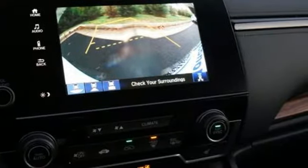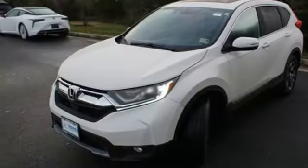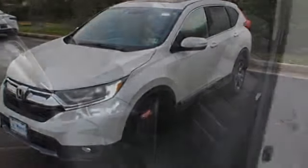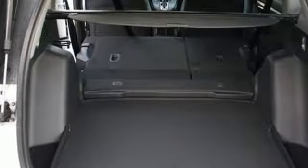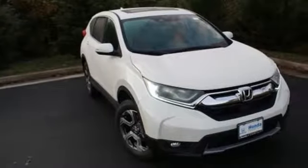Bluetooth wireless audio streaming, Apple CarPlay, Android Auto, dual zone climate control, digital instrument gauges, smart entry key, front heated bucket seats, intercooled turbo inline four-cylinder engine, express open and closed sliding and tilting sunroof, gas pressurized shocks, and power heated mirrors.